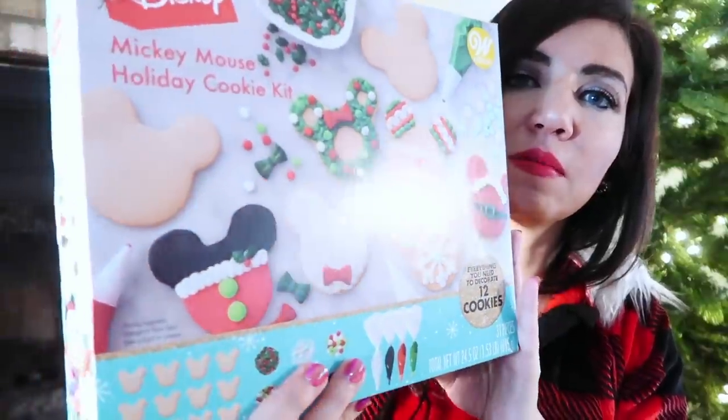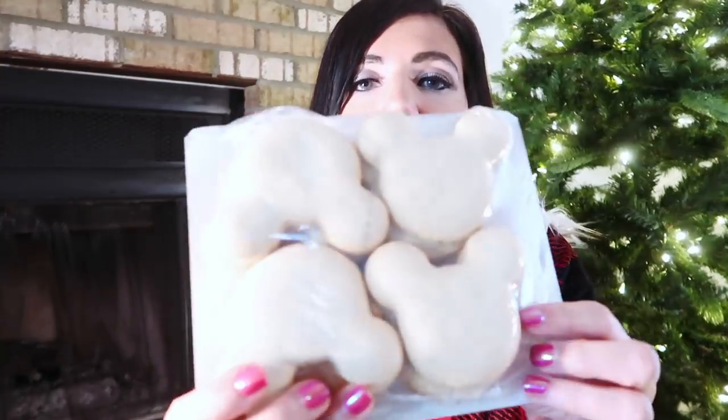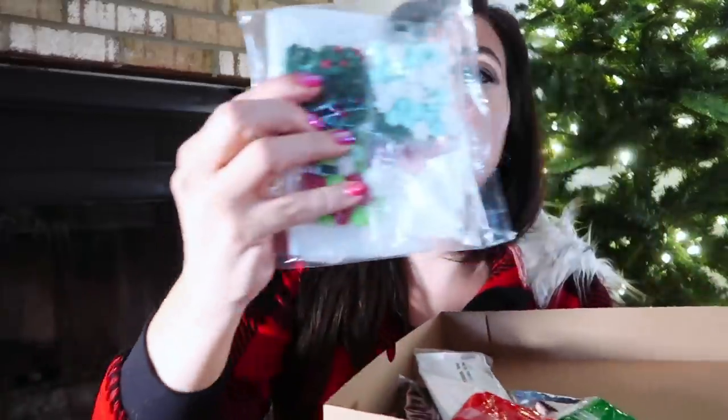Another thing I found on Walmart.com is this Mickey Mouse decorating kit. You get all these cookies and everything you need to decorate them. My daughter is probably going to bring these to her class, and we'll either decorate them for everyone or give little kits so they can decorate themselves. You get 12 cookies — less than a dollar each — plus all the sprinkles, frosting, and fondant. The kit is under $13. That's it for today's haul — I'll have everything linked down below. Give it a thumbs up, subscribe if you're new, and I'll see you in the next one!